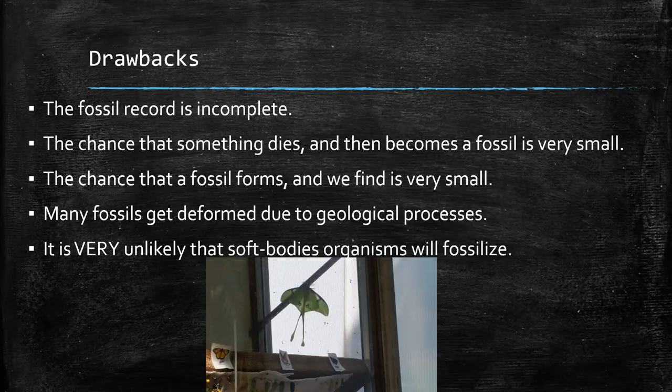Sometimes the act of fossilization changes the way the body looks because geological processes are rough — there's a lot of pressure, and it can bend bones and make things look different. The chance that something fossilizes and then we find it is also fairly slim. So the fossil record has a lot of good information, but there's a lot of information that's missing because it will always be incomplete.